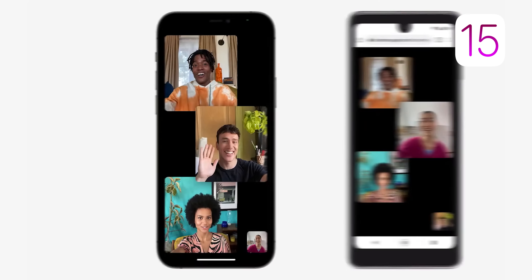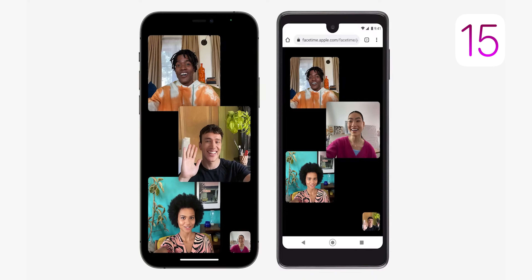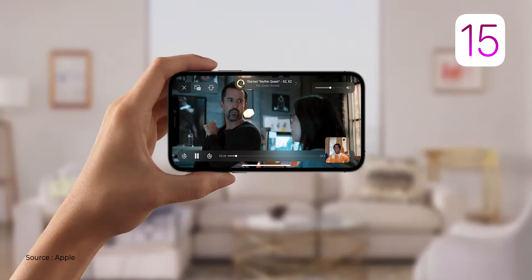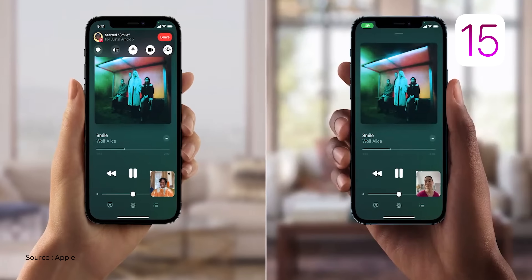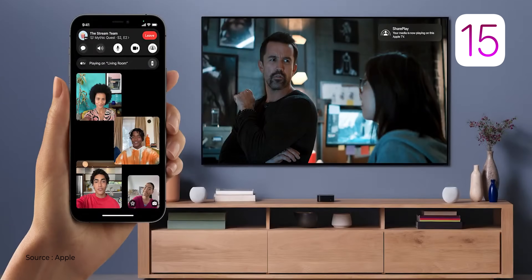While watching WWDC21, when they showed an Android phone joining FaceTime it was probably an eight-year-old Android phone with huge bezels and a big notch — interesting choice, they could have shown a modern Android phone. You can also share your screen, and while watching a movie or listening to audio you can share it with FaceTime participants, so five people can watch the same movie together at the same time.